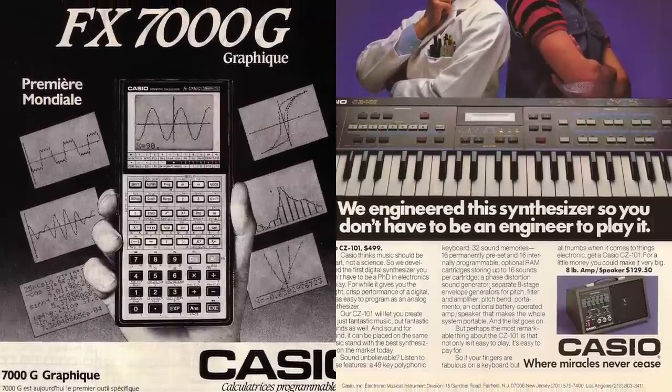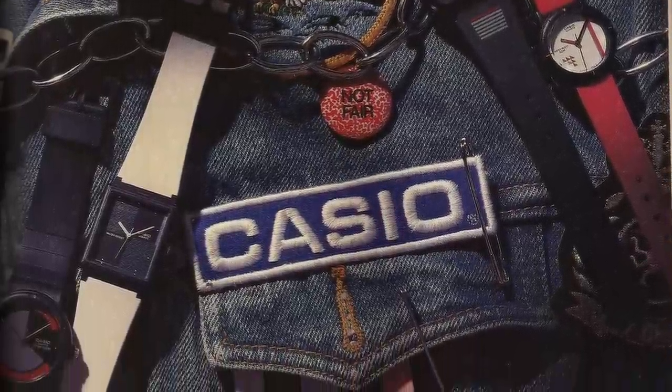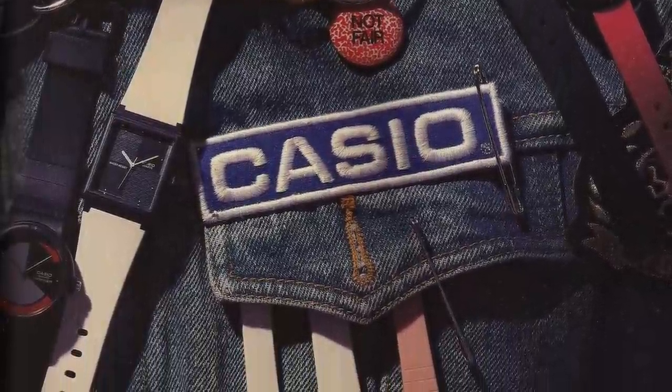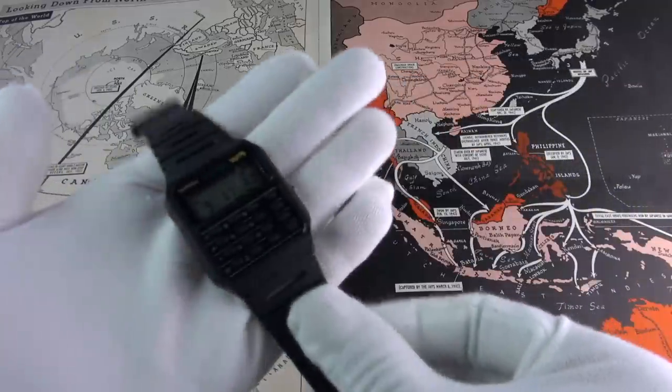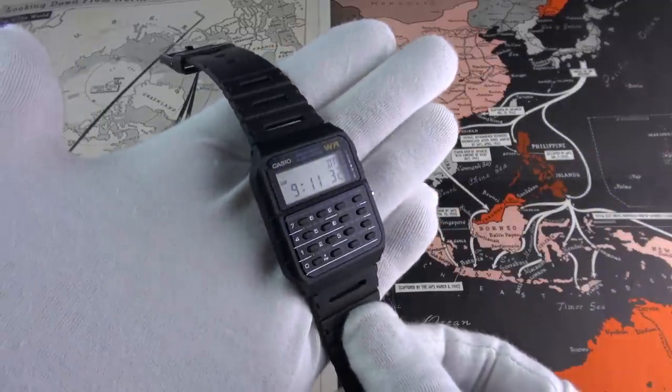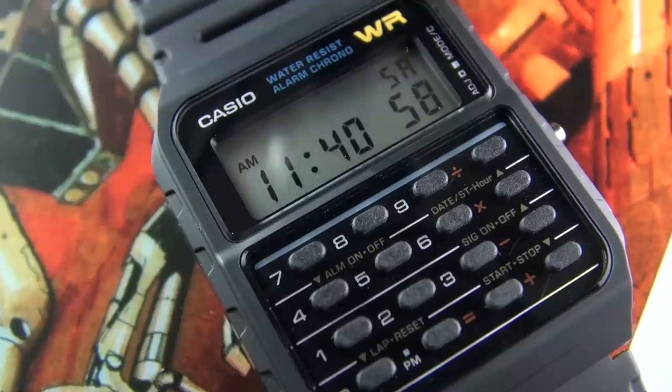So today we're discussing five watches and they are all under $50. I'll try and include some links down below. Let's start with the first watch — an absolute, undeniable icon. It's the Databank, the calculator watch. This is the CA-53W.